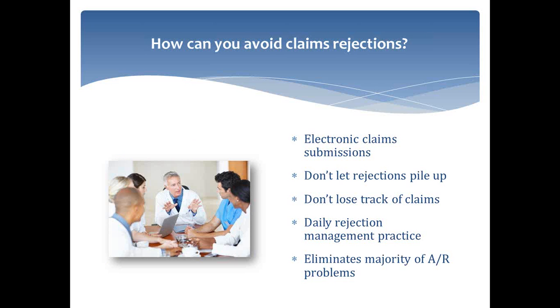How can a practice avoid claims rejections? One of the biggest is moving to a fully electronic method — whether that's going through web portals for individual insurance companies or, ideally, using a practice management system that allows you to do this all electronically. When all data is in one place for everyone working on that claim, whether that's just the biller and the doctor or multiple hands working on it as it moves through its lifecycle, it ensures continuity and makes it more likely that errors will be picked up and taken care of. It also really helps with tracking.